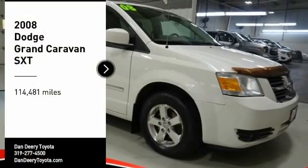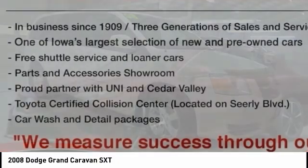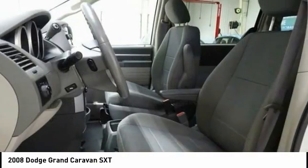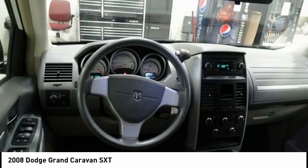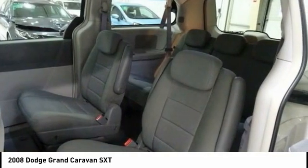Stop by and take a look at the 2008 Grand Caravan. The Dodge Grand Caravan received the government's highest front and side crash rating of five stars. Its vast interior is widely praised, with an innovative seating arrangement, versatile cargo storage, and enough entertainment features to keep the kids entertained on road trips.